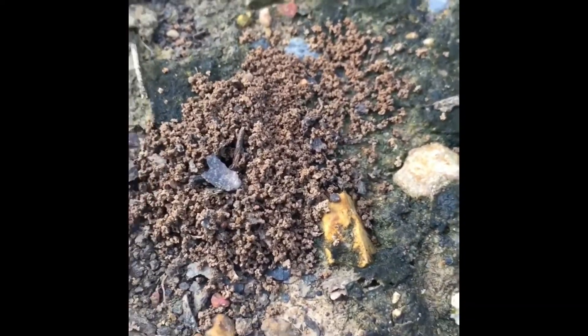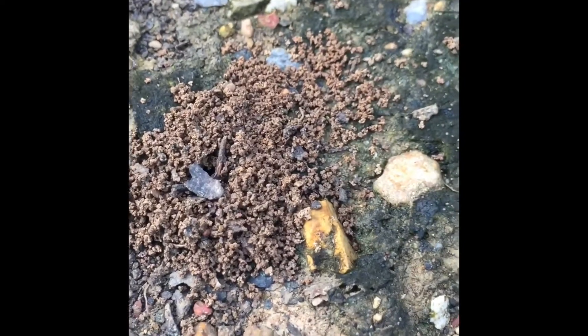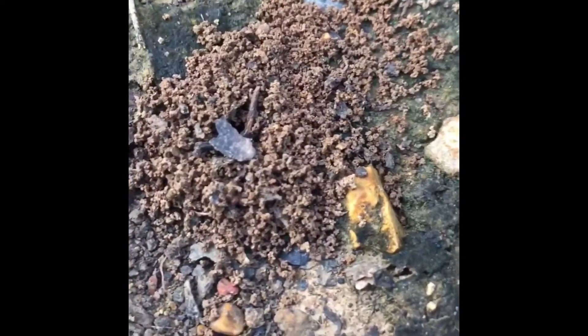Here's an ant colony — don't know what ants they are. Who knows, it might be that colony.